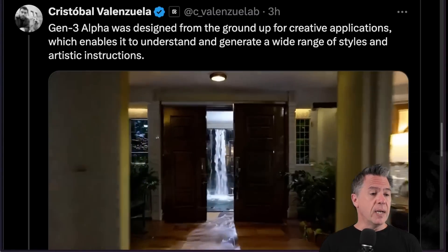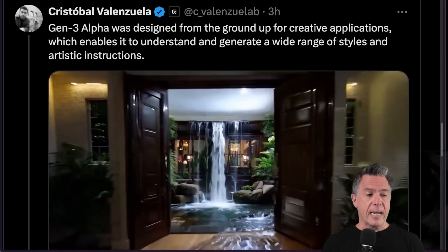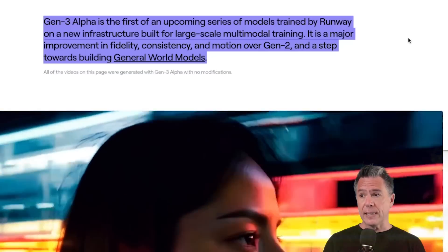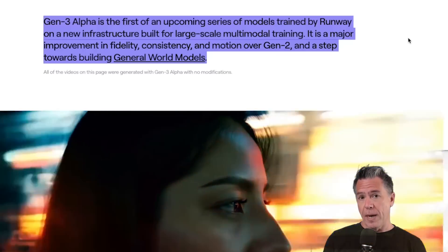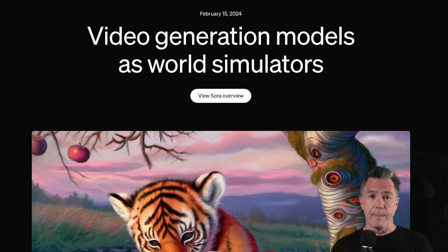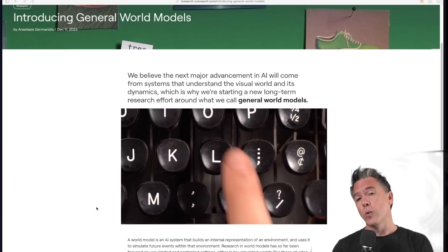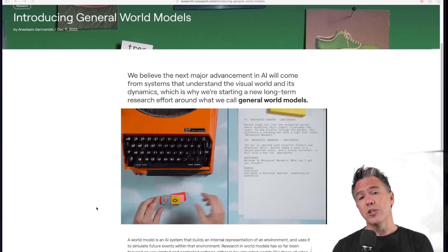According to Runway CEO Cristobal Valenzuela, Gen 3 Alpha was designed from the ground up for creative applications, enabling it to understand and generate a wide range of styles and artistic instructions. They're calling this a major improvement in fidelity, consistency, and motion over Gen 2 — and they say it's a step towards building a general world model. A world model is basically an AI system that can internally build an environment and make predictions about what will happen within it. Runway has a great explainer video on world models, which I think will be a pretty big part of this next generation of AI video models.